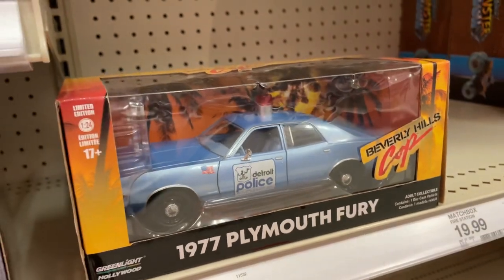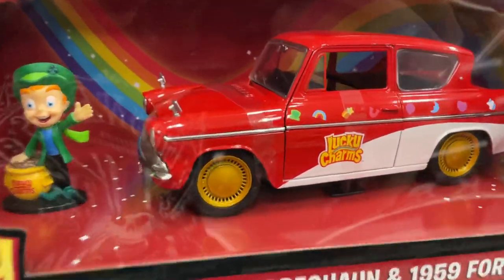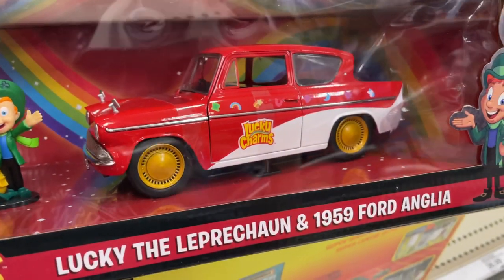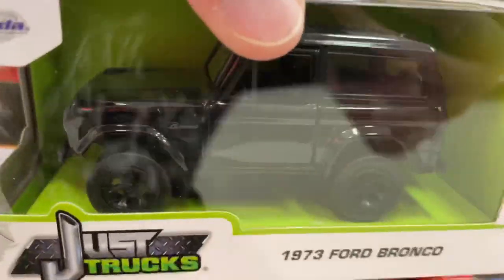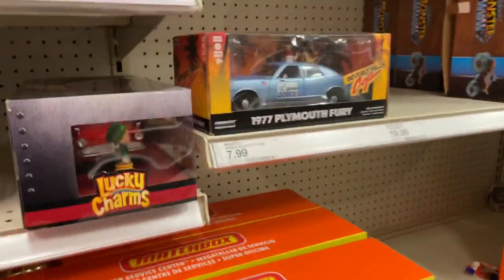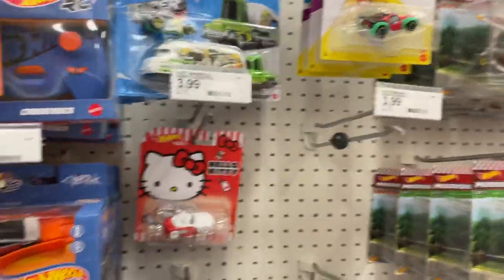Beverly Hills cop. There's a Lucky Charms vehicle — that is cool! '59 Ford Anglia. Wow. Ford Bronco in black and the Nissan Titan. All right guys, thanks for watching, I'll see you guys in the next video.